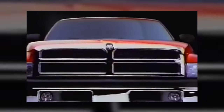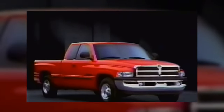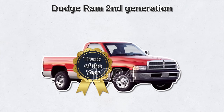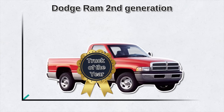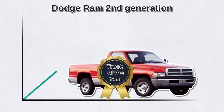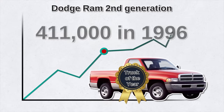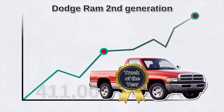A few pickups were even equipped with a V10 that could produce 300 horsepower and 450 pound-feet of torque. This allowed Dodge to outflank Ford, Chevy, and GMC trucks. In fact, they won Truck of the Year award in 1994, which had an immediate impact on sales. Sales figures more than doubled, jumping from 95,000 to 232,000 in 1994. In 1996 alone, 411,000 trucks were sold.